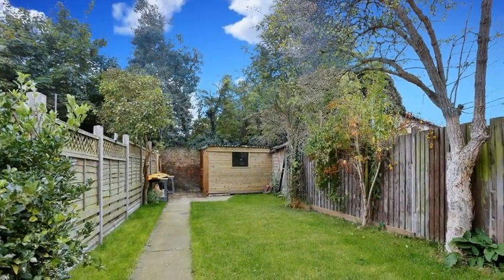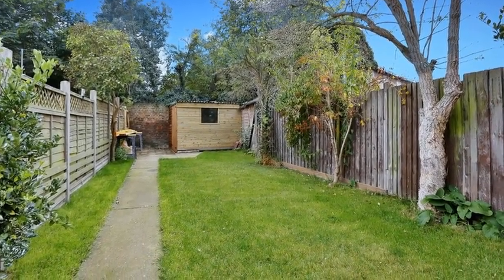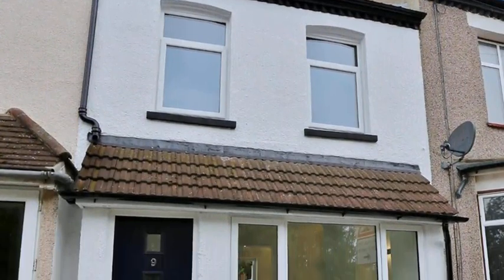Outside, the rear garden is mainly laid to lawn with a paved area, mature trees and a garden shed. For more information, please contact Anthony Moulton today.